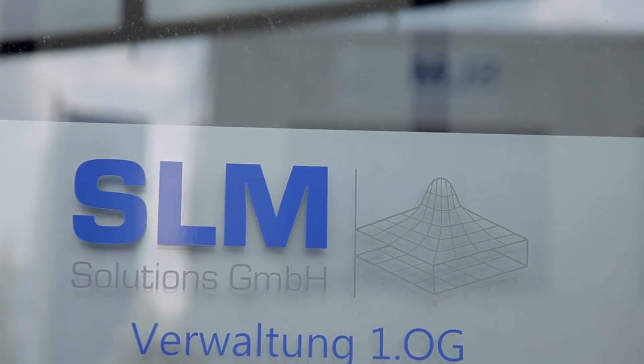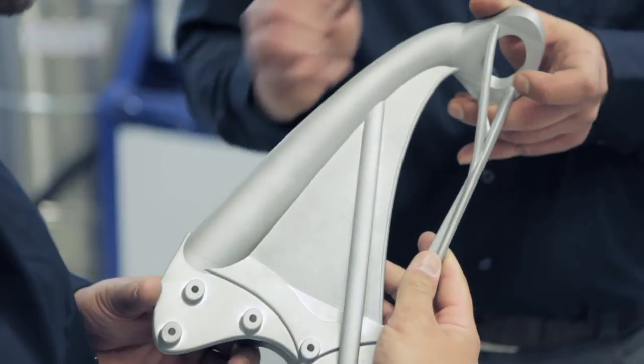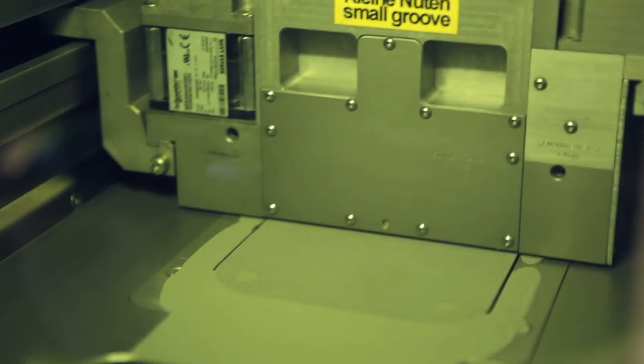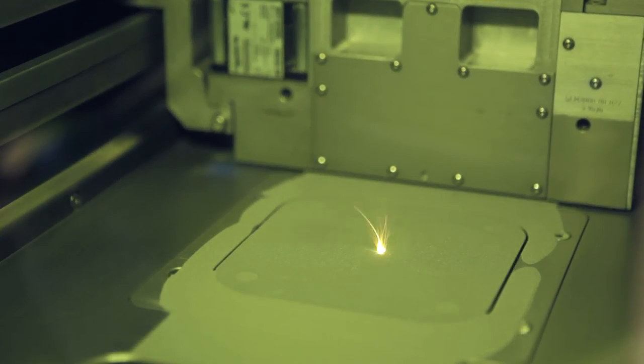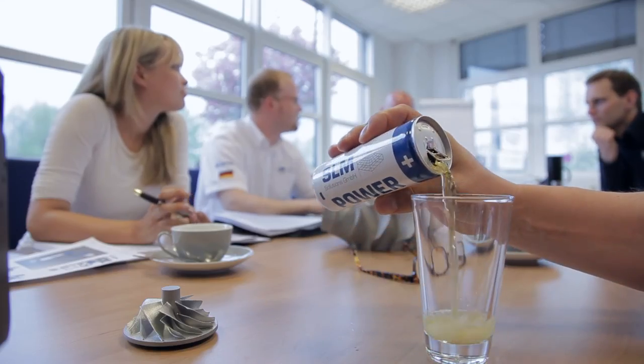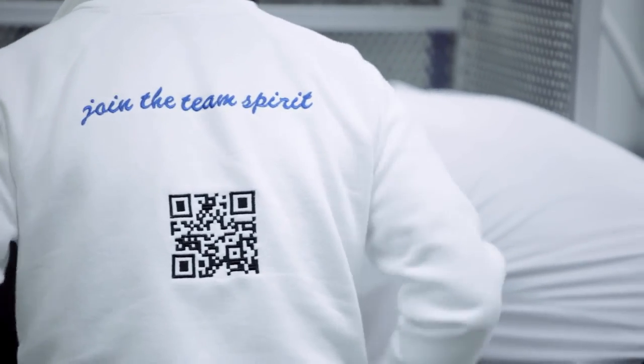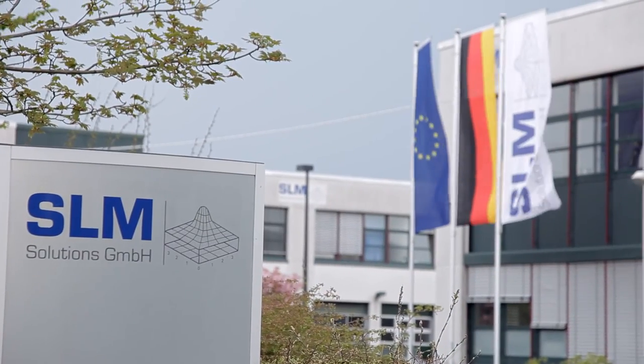Responses to the demand for larger and larger components, and the future combination of conventional methods and modern additive production techniques for melting metal, are our challenge for the future. SLM Solutions is going to make contributions to achieve this and demonstrate the answers. I have been working with SLM for more than three years, and SLM today is the solution.